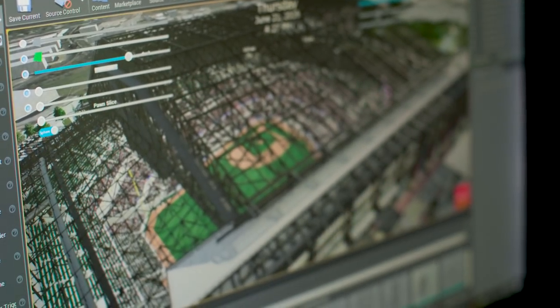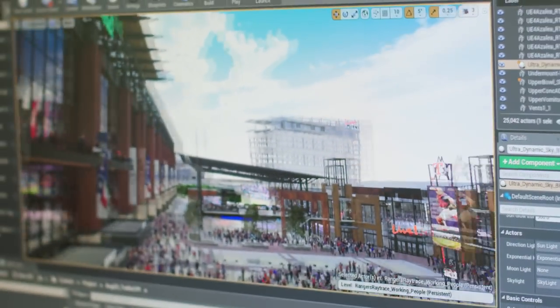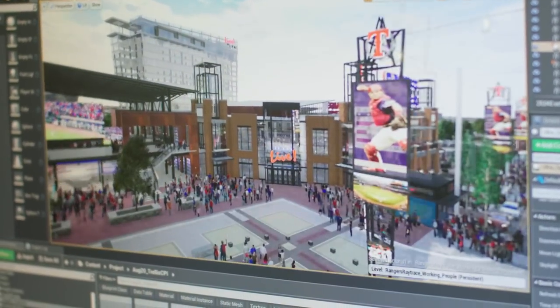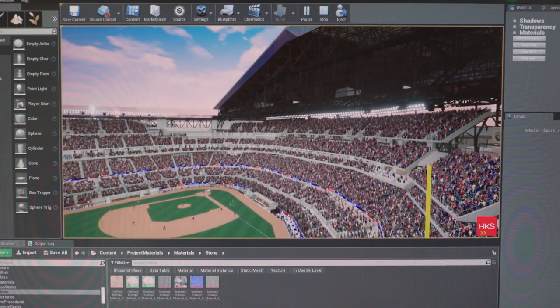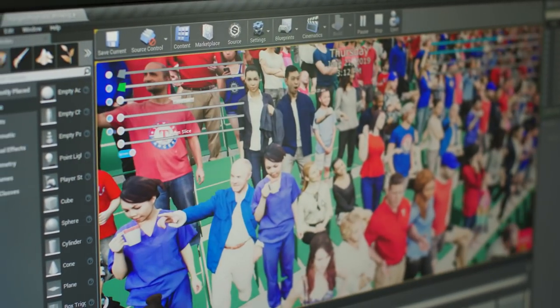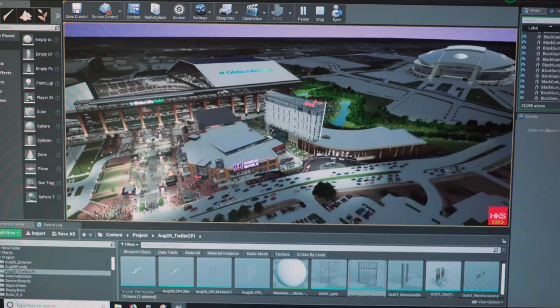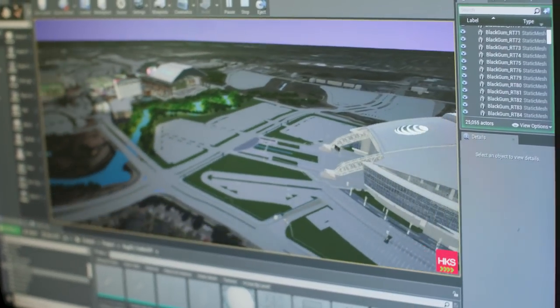Our largest models utilize about a hundred Revit models. In the development world, in the largest game engine projects, we're 10 to 12 times bigger. We hardly ever have more than a week on a single model. We've developed a proprietary process that allows us to optimize and work through all of these large models and create very efficient versions of them that go right into a real-time engine.